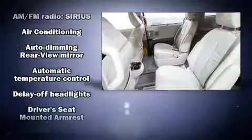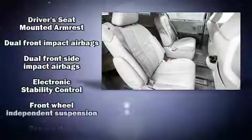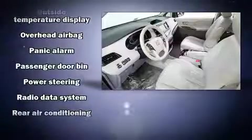Toyota ensures the safety and security of its passengers with equipment such as head curtain airbags, a security system, and four-wheel disc brakes with ABS. Sophisticated all-wheel drive assures superb handling in any weather condition.